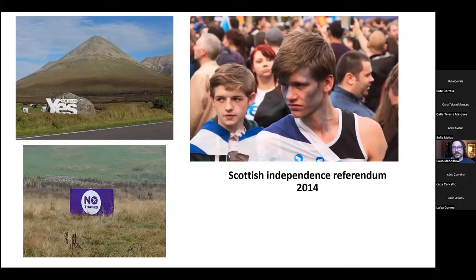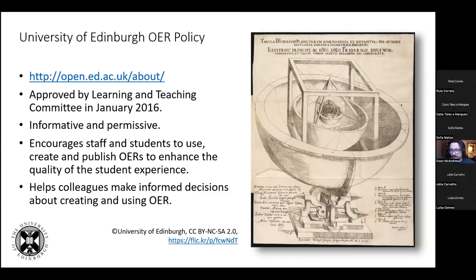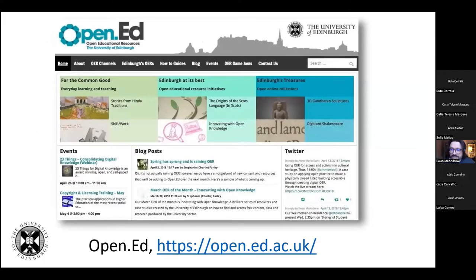The senior managers were challenged by the student association, so they decided to come up with an OER policy, available at open.ed.ac.uk/about. Our open education resources policy was approved in January 2016 and is informative and permissive — it encourages staff and students to use, create and publish open education resources to enhance the quality of the student experience. We have an OER service: two members of staff, Lorna Campbell and Charlie Farley, help colleagues across the university make informed decisions about how to create and use OER. We think the website has the second best web link after the Open University: open.ed.ac.uk.